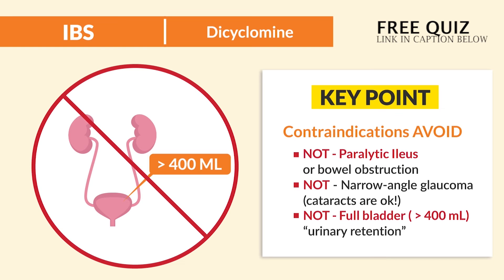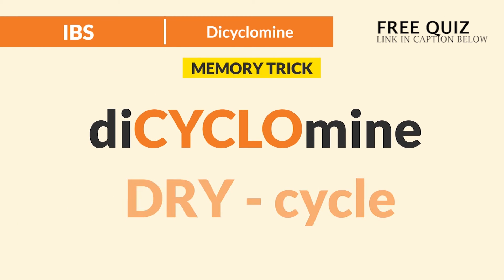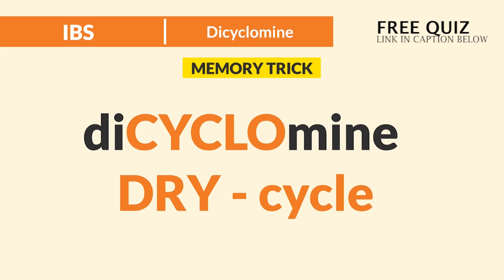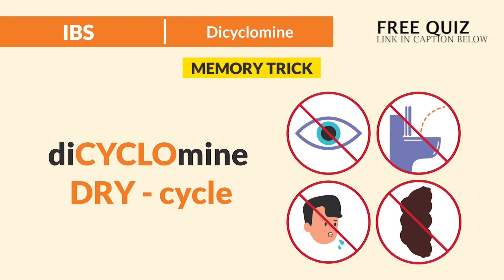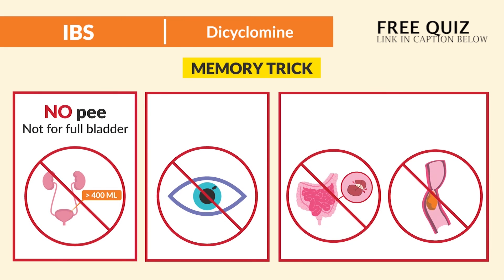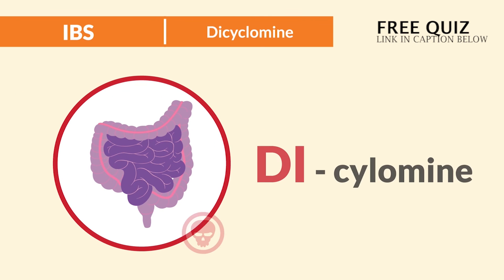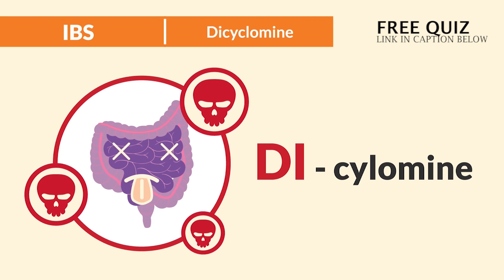That's always a tricky test question. So once again, Dicyclomine — think dry cycle. Can't see, can't pee, can't spit, and can't shh. No peeing, so not on a full bladder. No seeing, so not for glaucoma — but cataracts are okay. And no spit and shh, so watch for those stopped bowels. Key words: bowel obstruction and paralytic ileus. The bowel can die if you give Dicyclomine inappropriately.